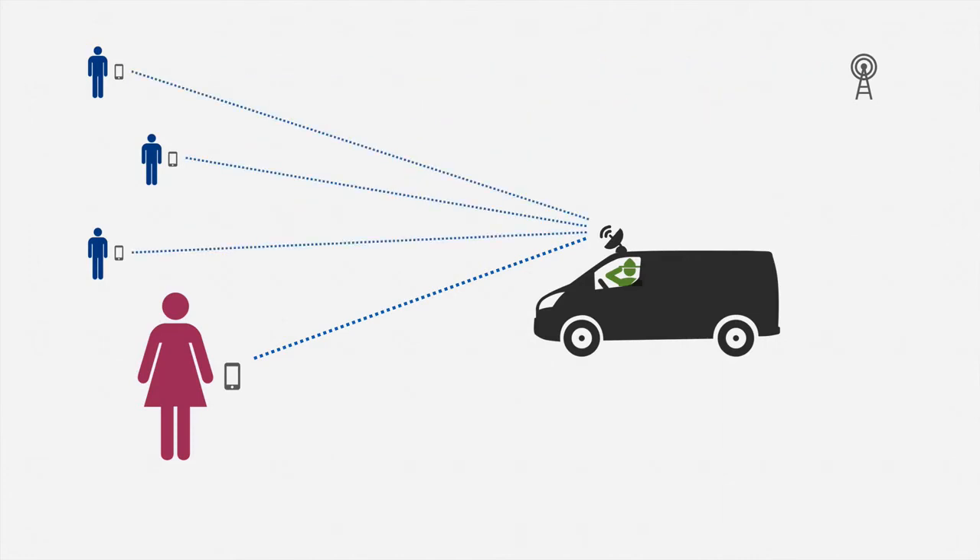So there's the first catch: in the common configuration, cell site simulators collect information about many innocent individuals. The second catch is that in this configuration the cell site simulator disrupts service — Alice and everyone near her will temporarily get disconnected from the real cell network. That's the most common configuration, though again it's not the only way government agencies use these devices.